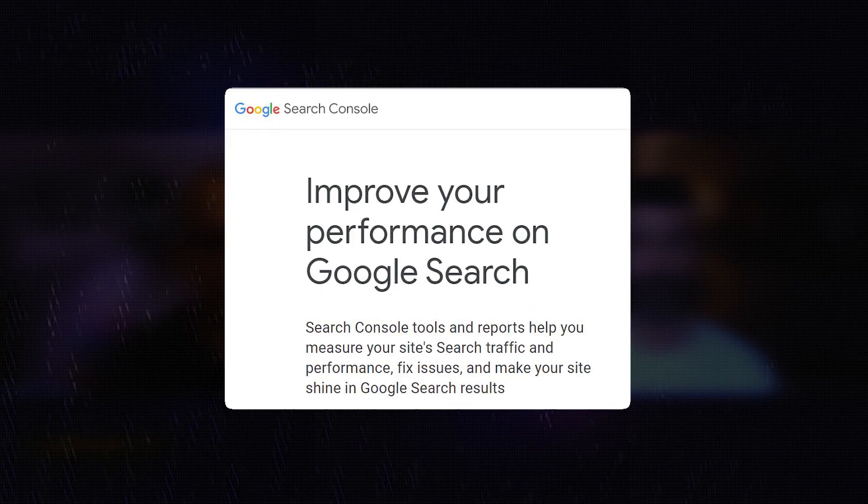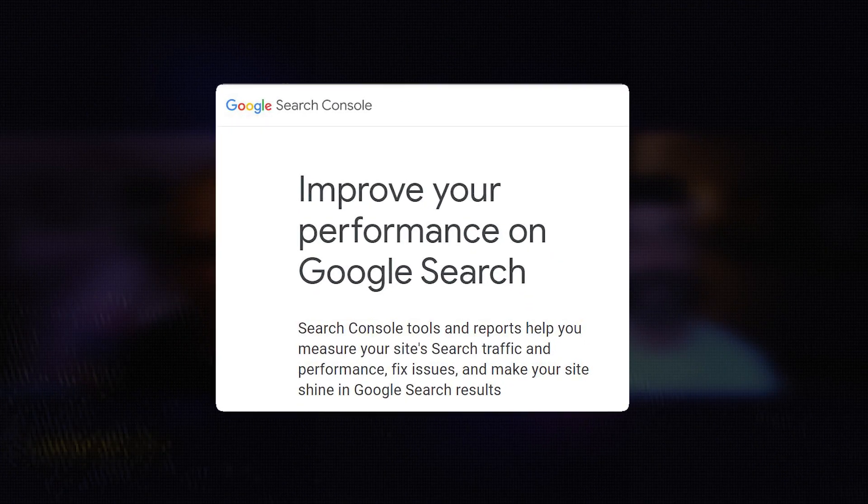Welcome back to another episode of Lawyer Up. I'm joined today as always by my co-host Cesar Cobo, and today Cesar is going to do a deep dive into Google Search Console. We're doing this so you can understand how your website is currently performing with organic search — or more importantly, if you're paying an agency and not sure what they're doing, this is going to be a very simple, quick and dirty analysis for how to understand how your website is performing with Google.